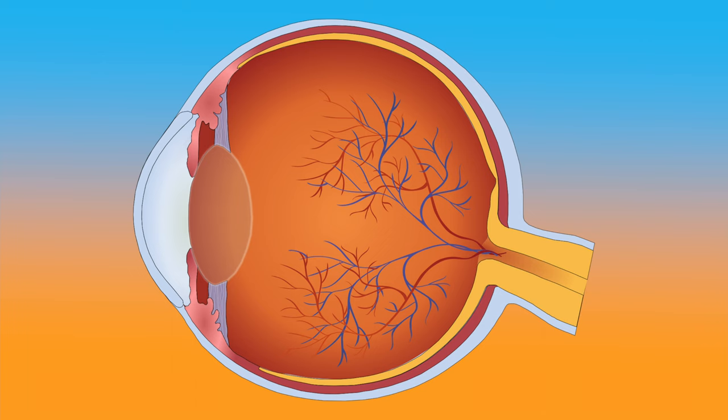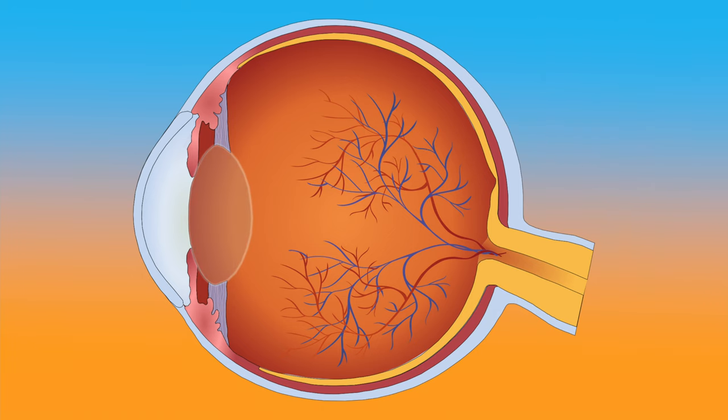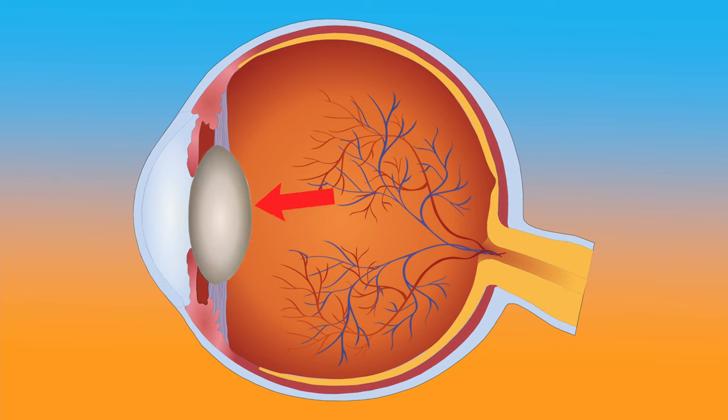However, as we continue to age, these oxidative species build up, leading to damage and changes in lens proteins. The lens proteins then continue to accumulate in the lens cells, causing progressive clouding of the lens.